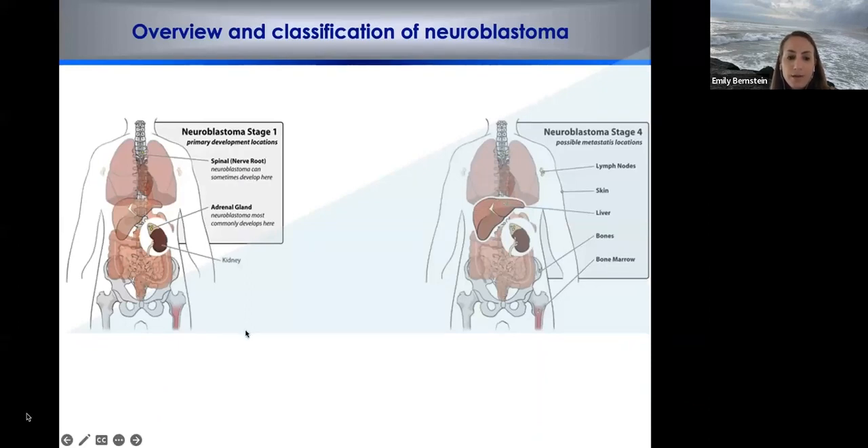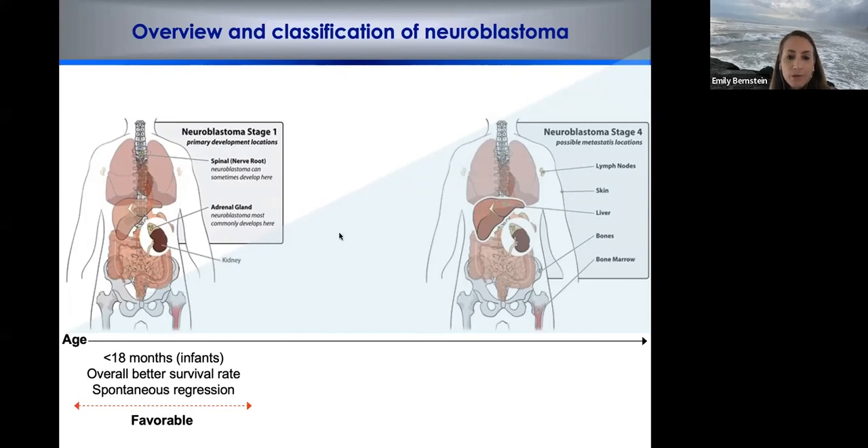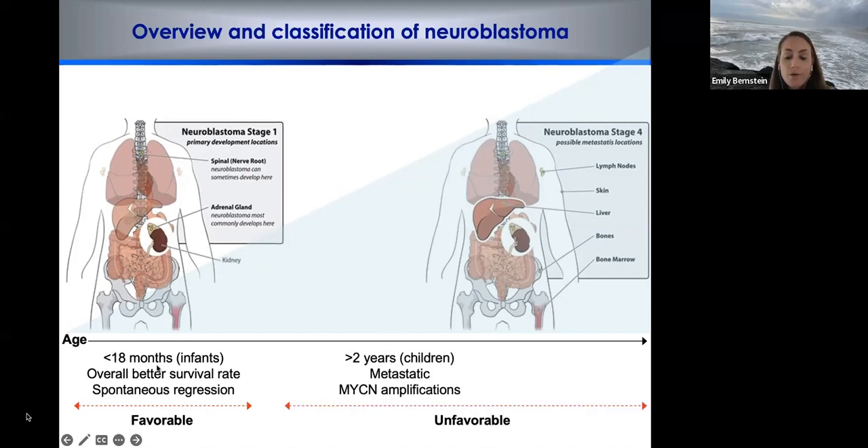Briefly on neuroblastoma biology: it's a pediatric cancer of the extracranial nervous system, often arising in the adrenal gland or spinal nerve root. The younger you are, the better survival you have — infants can have spontaneous regression of these tumors. Older children tend to have metastatic disease, very often with amplifications in the MYCN gene. More recently, Mike Dyer, Ni Kung Chung, and Jan Molinar showed through sequencing that in the older cohort, ATRX alterations are quite common — up to 50% of patients — and there are no targeted therapies for these patients.